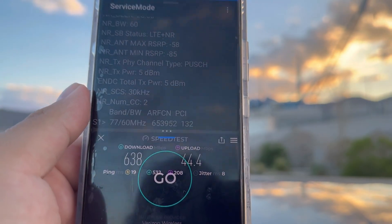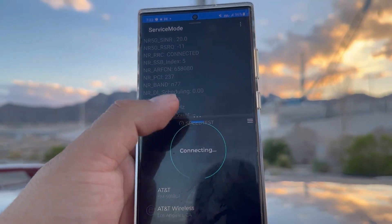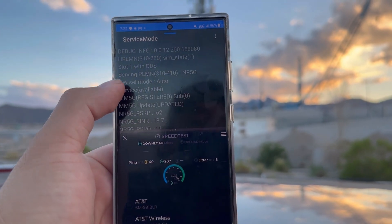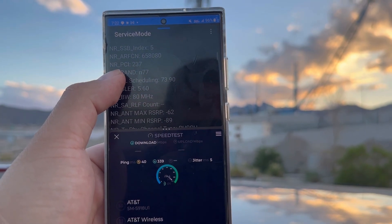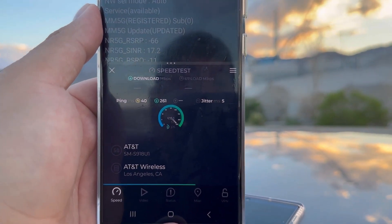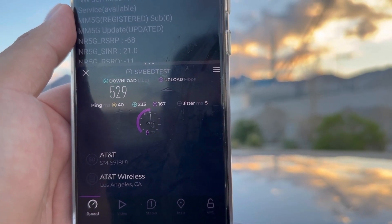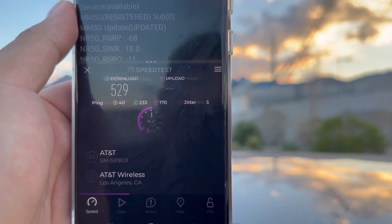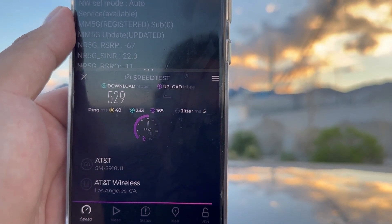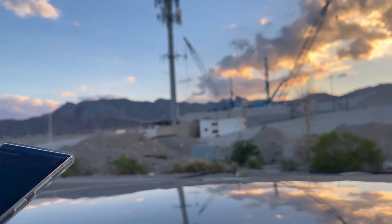44.4 on the up. We're also going to compare it to AT&T and T-Mobile since they're all on this site. On AT&T — which is another new site — we're on standalone: 80 megahertz n77 and 10 megahertz n5, 40 ping, 5 jitter, 529 down and 56.2 on the up. Pretty impressive for just 90 megahertz of spectrum.